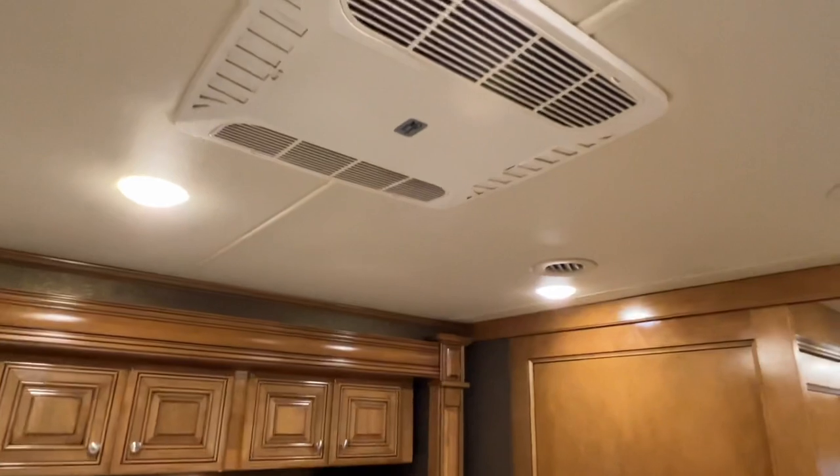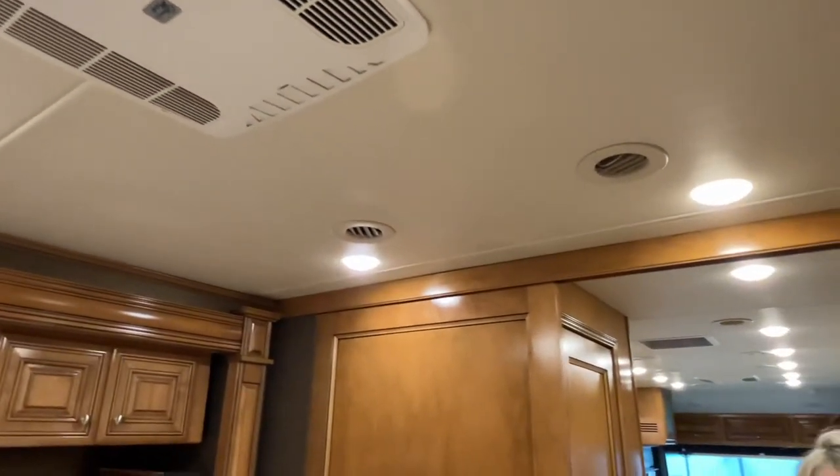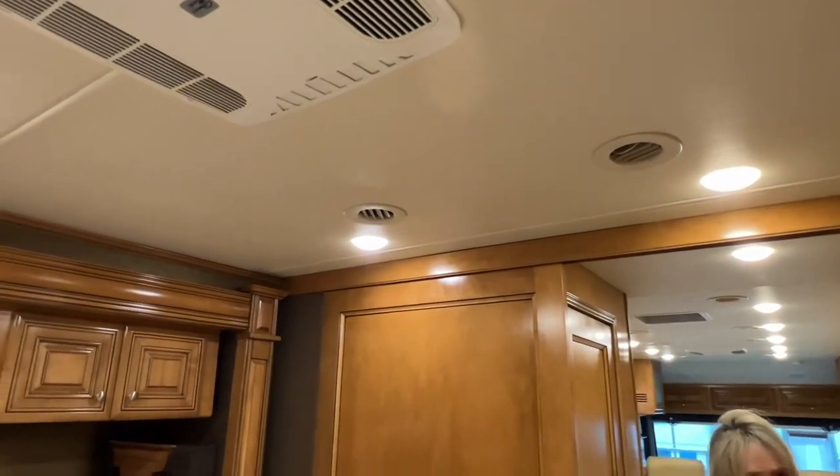This unit is equipped with two 15,000 BTU heat pumps, so you've got heat and air from the ceiling.